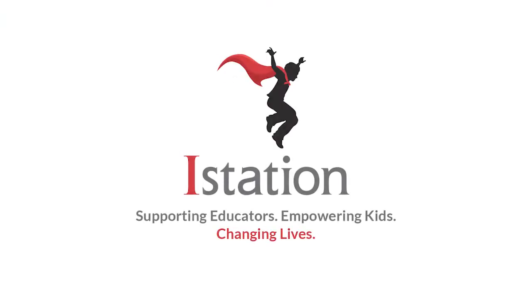Empower your students with the exciting digital instruction available on iStation Early Math for pre-K through grade one, and iStation Math for grades two through five.